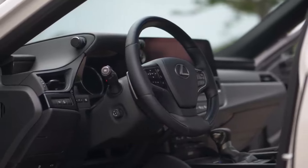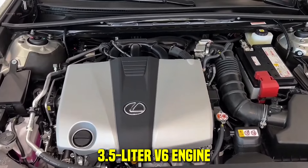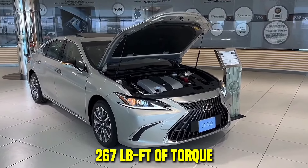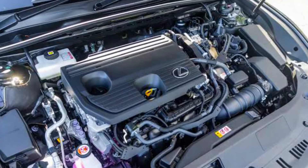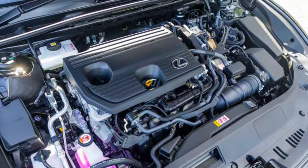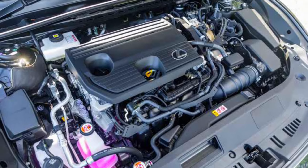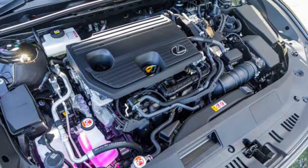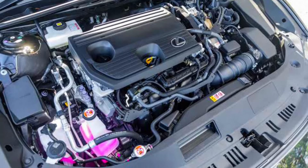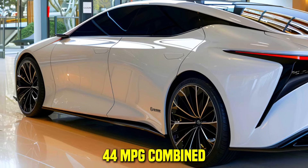The 2025 Lexus ES350 offers a 3.5-liter V6 engine that produces 302 horsepower and 267 pound-feet of torque. Paired with an eight-speed automatic transmission, this engine delivers a smooth and powerful driving experience. For those seeking efficiency, the ES300h hybrid variant combines a 2.5-liter four-cylinder engine with two electric motors, generating 215 horsepower and achieving an impressive 44 mpg combined.